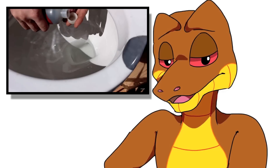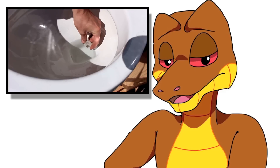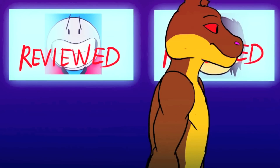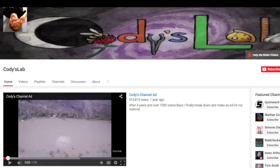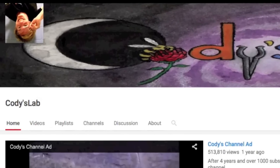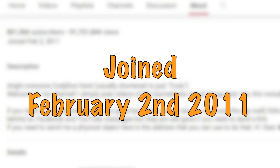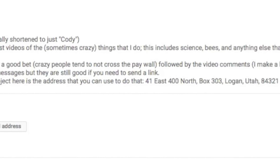But before we get too deep into them — this is the intro after all — let's just get right into the main review on Cody's Lab. The educational, experiment-based channel known as Cody's Lab, according to his about page, joined the wonderful website known as YouTube on February 2nd, 2011.